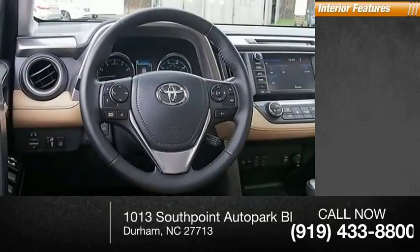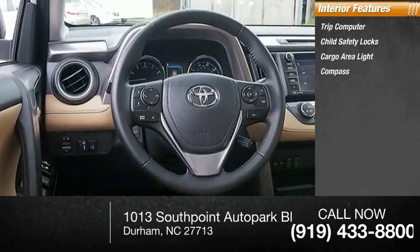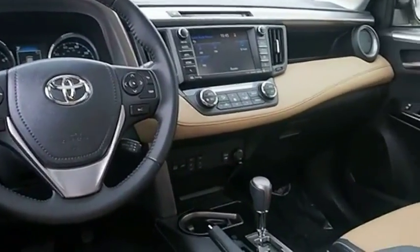Inside you'll find a trip computer, child safety locks, cargo area light, and compass. The RAV4 is one of the most fuel-efficient SUVs in its class.